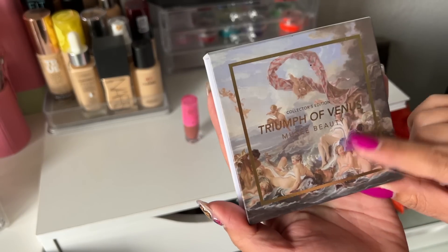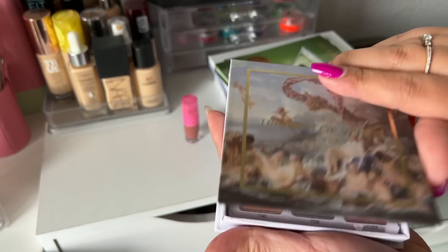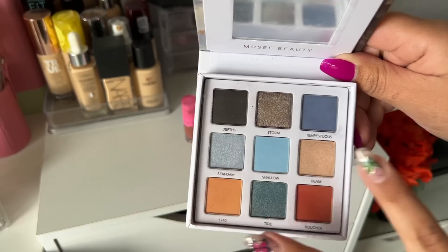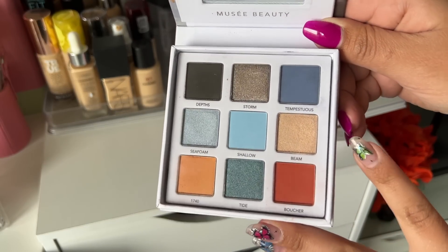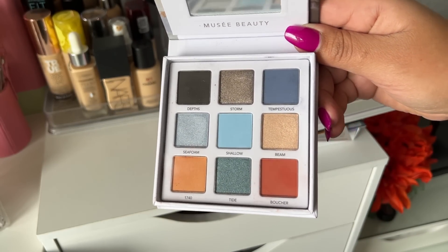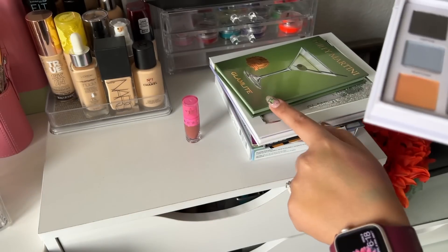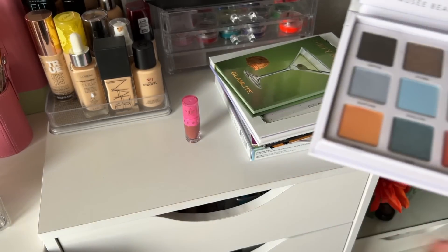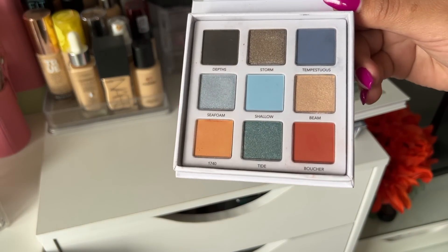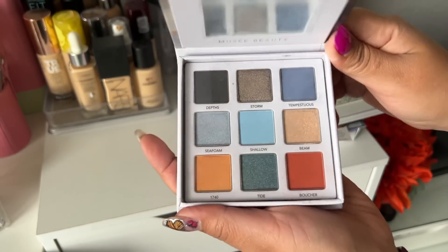Next up I have the Muse Beauty Triumph of Venus. I really wanted to try the brand — they had a buy one get one free palette deal. I used this one because I was more attracted to the color story, but I wasn't impressed with the formula. I now don't even know if I want to use the other palette I got, because it'll most likely be the same formula. This one is going to be decluttered.